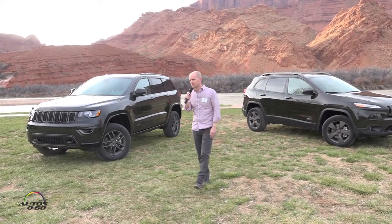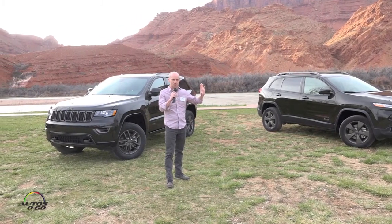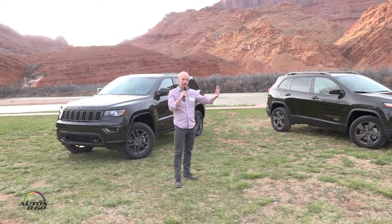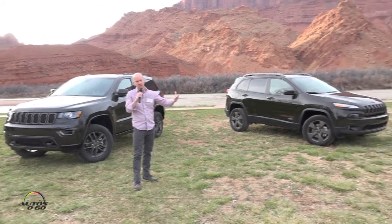That's where all the other vehicles fall in — Cherokee, Renegade. The Renegade is a little bit more towards the Wrangler side, sort of the fun and funky side. But they all share that same core Jeep DNA and value.